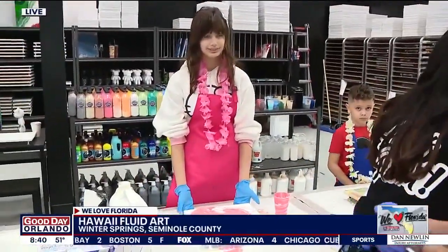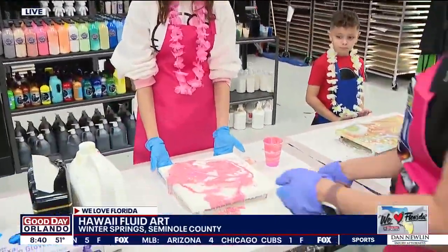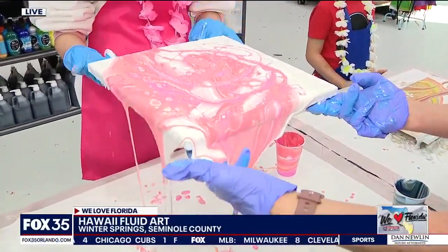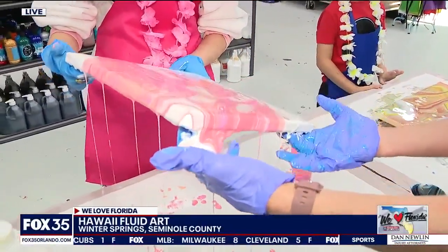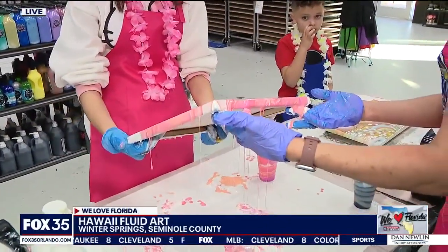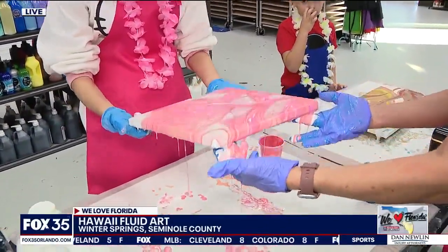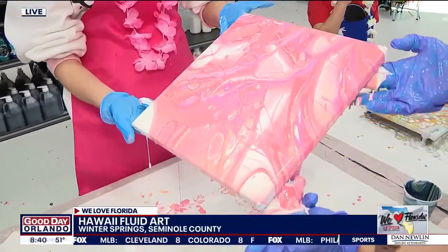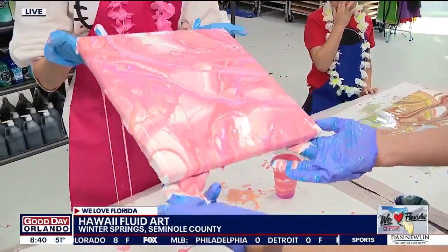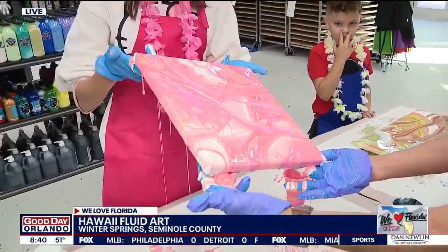Do we have any more pours over there? Yeah. We have Charlotte that just did this pink piece over here, and we're going to twist and turn this — it looks amazing. How do you know when you're done? You know when you're done when you feel it in your soul. When you look at that painting and say you don't want to do anything else to it, you just let it mature. Some cells are going to pop up, some bubbles will pop up. But you just feel it in your soul and say, I'm done, this is beautiful.